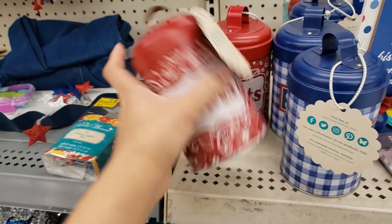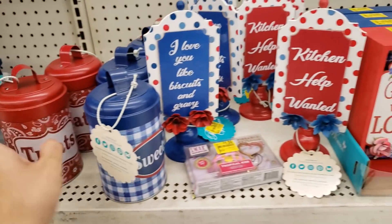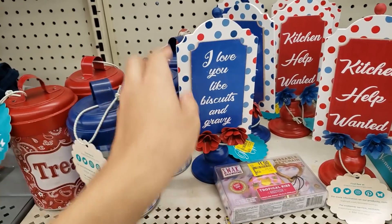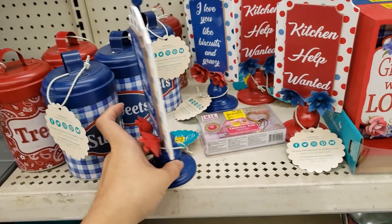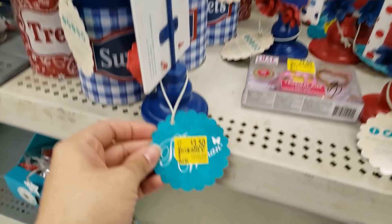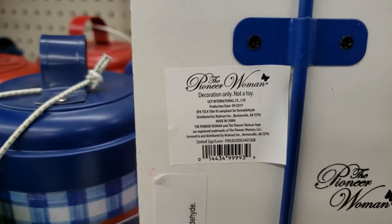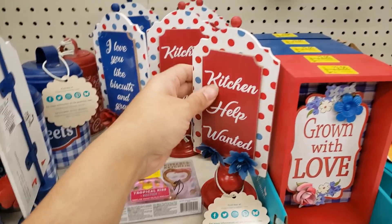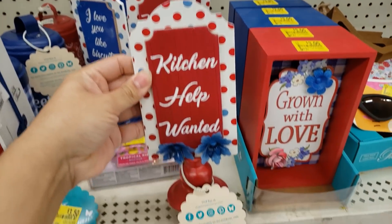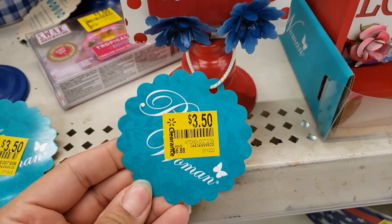This one says 'I Love You Like Biscuits and Gravy' — really cute. It was $6.98 and went down to $3.50. Here is the UPC. This one says 'Kitchen Help Wanted' — I love the colors — and it is also $3.50.